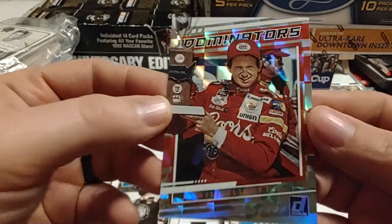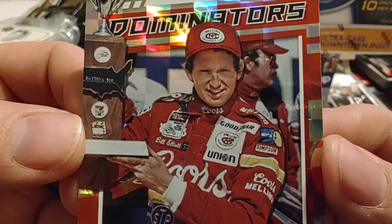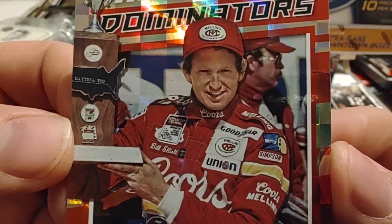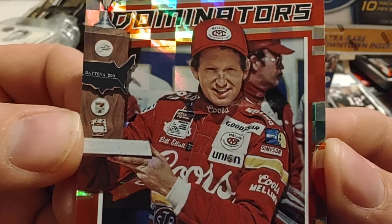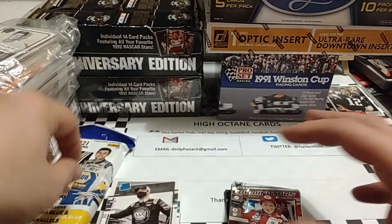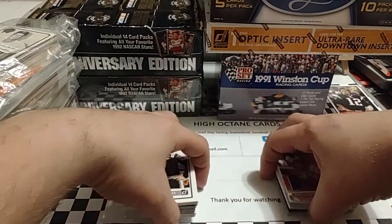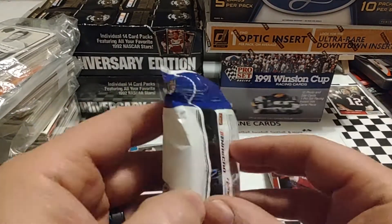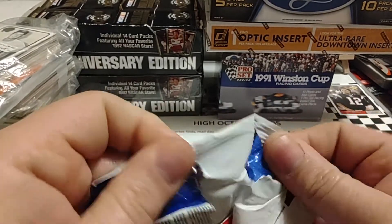Bill Elliott — that one looks really nice. That's probably his 1987 Daytona 500 win, or it may be 85. Looking at it closer, based on those gold stripes on the sleeve, I think that was his '85 win. In '87 I believe he had more of a solid red uniform, but I could be wrong.